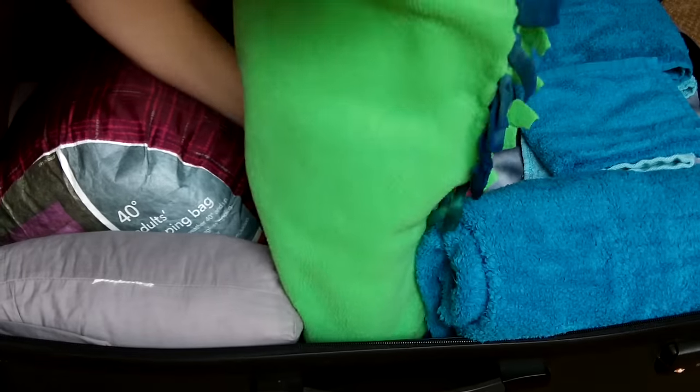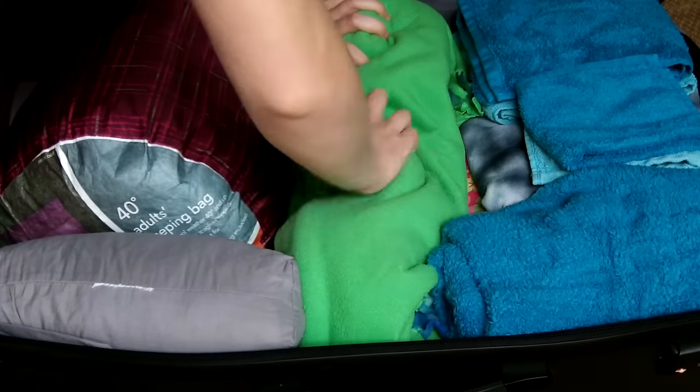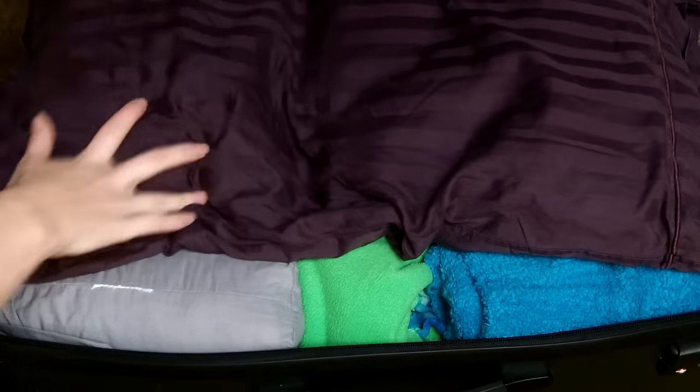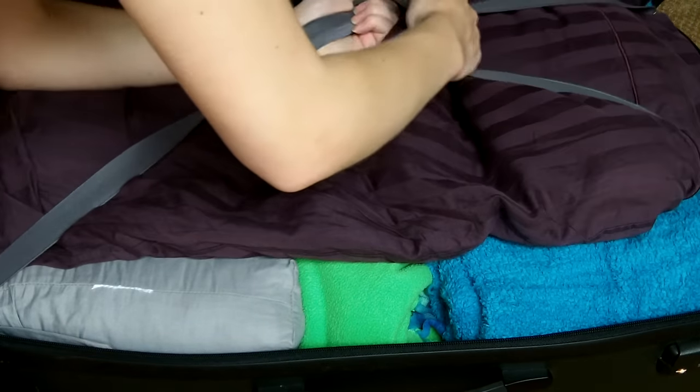Next we have my favorite blanket, which is also going to be for sleeping in the cabin so I don't have to sleep all stuck inside of my sleeping bag. And on top we've got my pillow — and that's it for this half of the big suitcase.